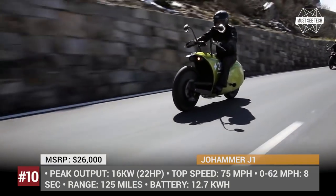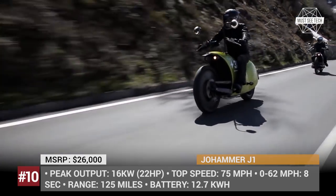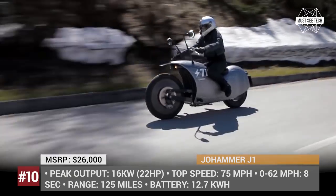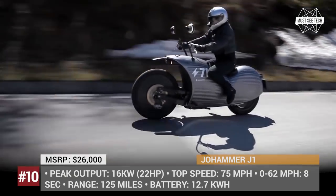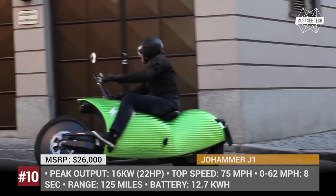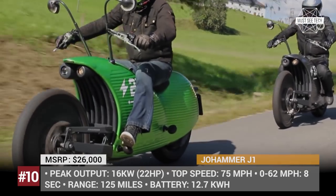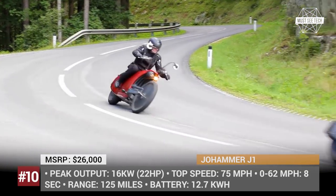Joe Hammer J1. The J1 is an unconventional electric motorcycle created by Austrian company Joe Hammer E-Mobility. Despite its unconventional appearance, the bike is not the underdog on the market. Its 125 miles range on a full charge is quite ambitious, and its unexpected design not only serves as an eye-turner, but also ensures flawless performance. For stability and optimal weight distribution, the 12.7 kWh battery is placed under the rider seat, and the motor is integrated into the rear wheel.